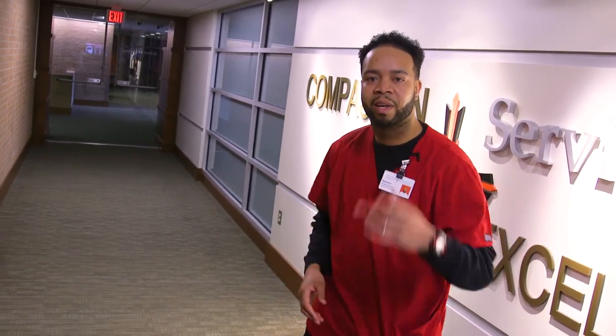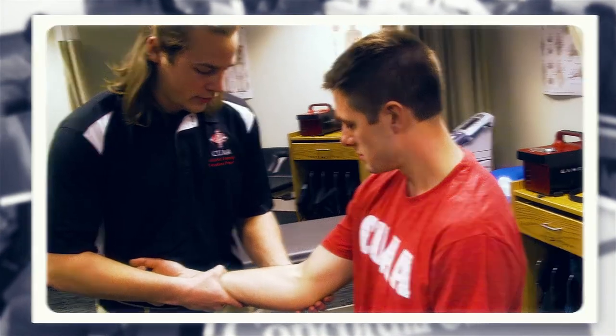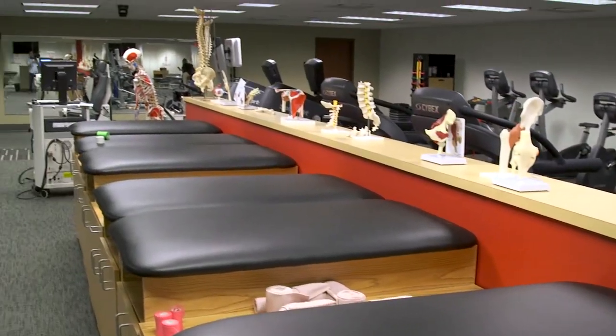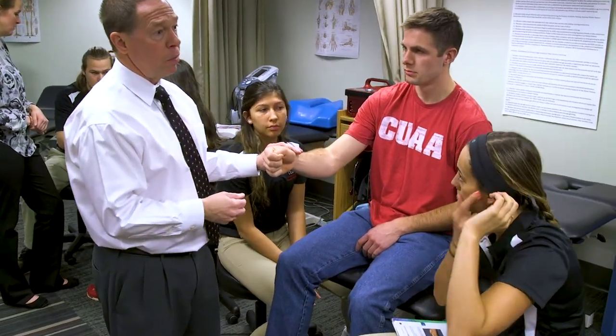Now family and friends, I'm going to show you a different portion of the second level of the North Building, where students who are studying athletic training or health and human performance spend most of their time. This wing of the North Building has its own athletic training clinic that is used to care for student athletes and provide hands-on clinical experience for athletic training students.